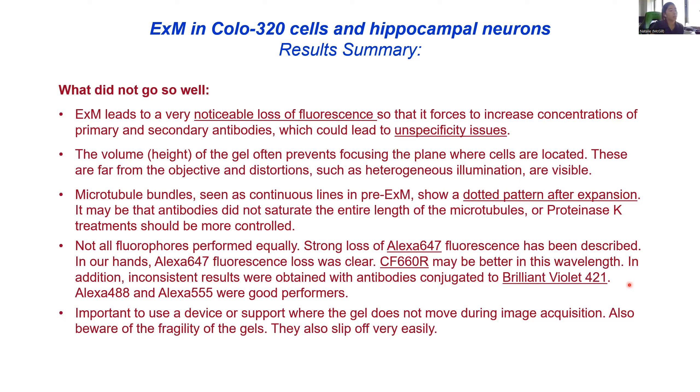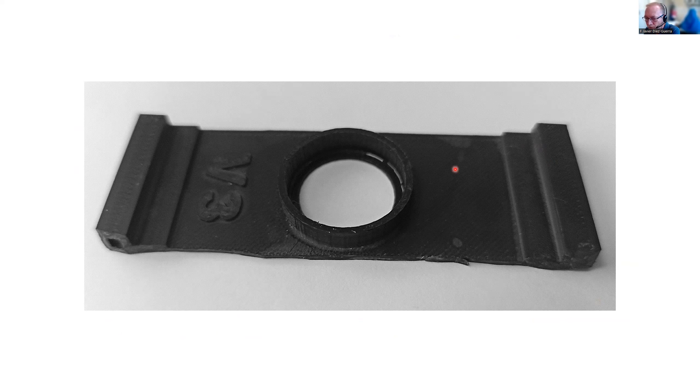We also have some questions in the chat. First one: somebody asked, how do you cut the gel to fit tightly in your sample support? You mentioned you had a 3D-printed support. We punch it — we use a punch of a certain diameter, and once we have it in the 150mm dish and it's fully expanded, we punch it and take a cylinder that fits into this device. We place a coverslip down there, then the gel, then another coverslip to prevent evaporation.